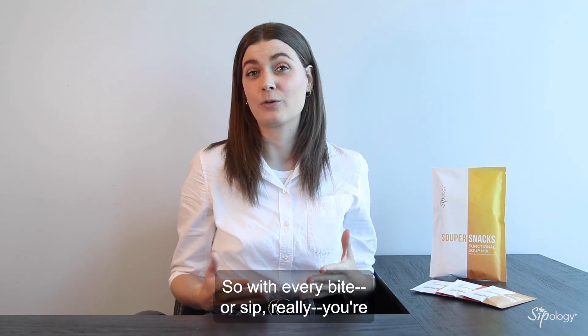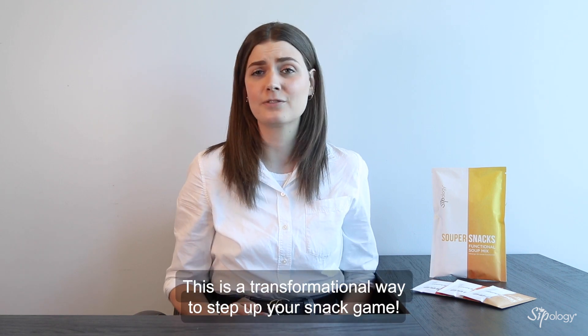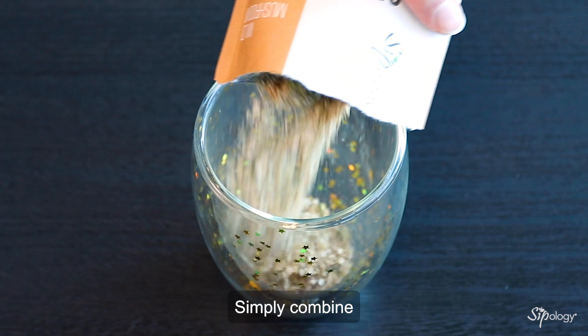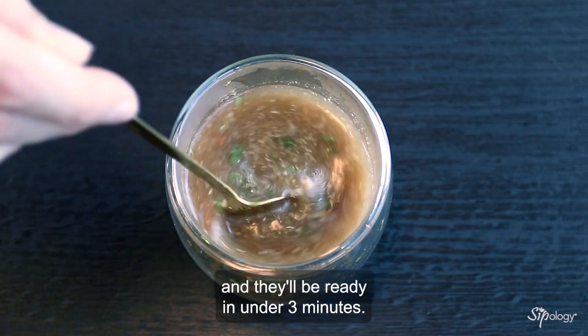So with every bite, or sip really, you're giving your body good-for-you ingredients that support overall wellness. This is a transformational way to step up your snack game. SuperSnacks come in convenient single-serving packets and are easy to prepare. Simply combine the mix with hot water in your favorite mug and stir, and they'll be ready in under three minutes.